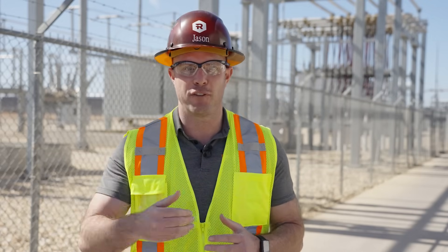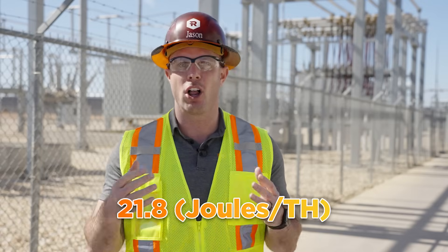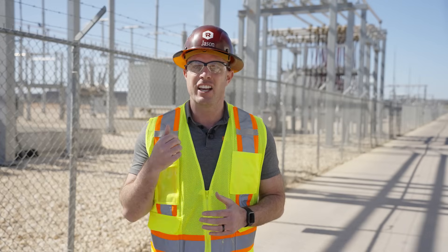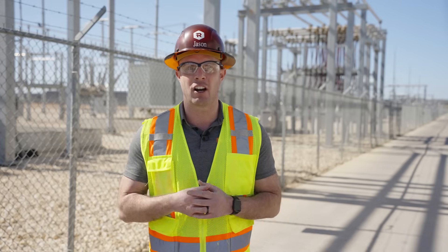By utilizing these more efficient miners, we will be able to increase our efficiency here at Rockdale by about 9% and improve our corporate fleet-wide efficiency to 21.8 joules per terahash when all of our miner orders are deployed. This order reflects our continued commitment to growing and optimizing our hashrate, and it is an addition to our previously announced purchase order from MicroBT.